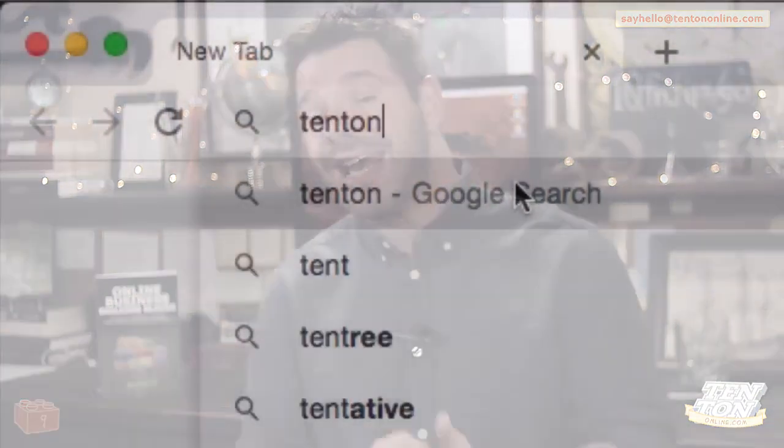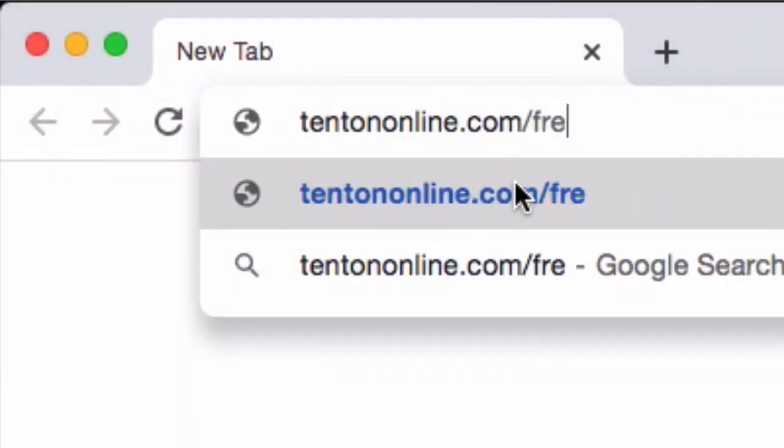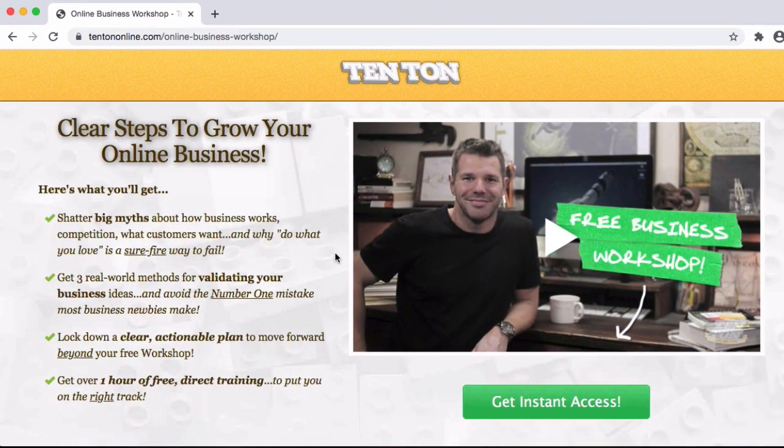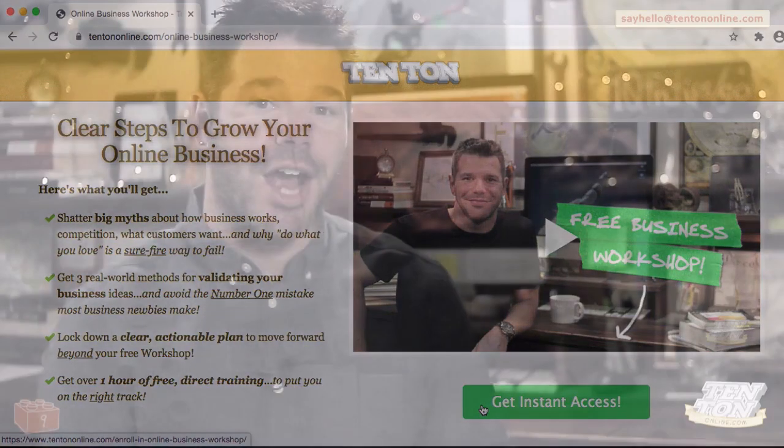If you're ready to take the next big steps forward with your online business, here's what to do: pop open a new browser tab and head over to 10tononline.com/free. There you're going to find an online business workshop — a free, self-paced online workshop that lays out the foundational building blocks for your profitable and fulfilling online business. I know you're going to get a lot out of this free training. Be sure to grab something to take notes with and a beverage of your choice — I'll catch you over there in just a second.